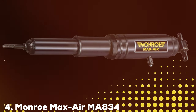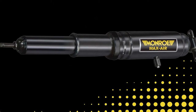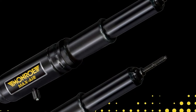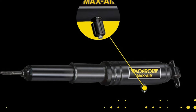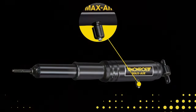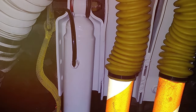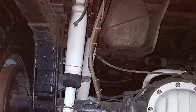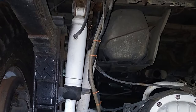Next at number 4, we have the Monro Max Air MA 834 Air Adjustable Shock Absorbers, presented in a pack of two. These exemplify the pinnacle of automotive suspension technology, crafted with precision and engineered for superior performance. The adjustable air feature sets them apart, allowing drivers to tailor their ride experience to specific preferences and road conditions. The Monro Max Air MA 834 maintains optimal tire contact with the road, translating to improved traction, stability, and overall vehicle control.